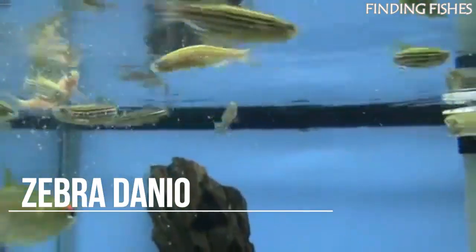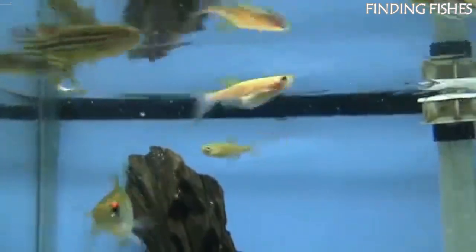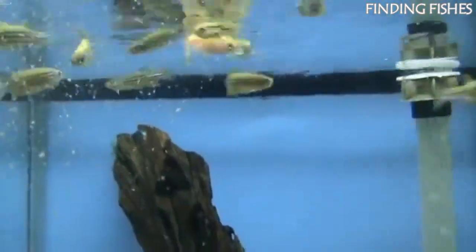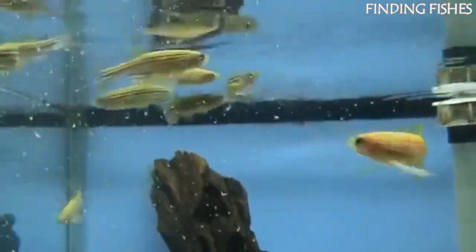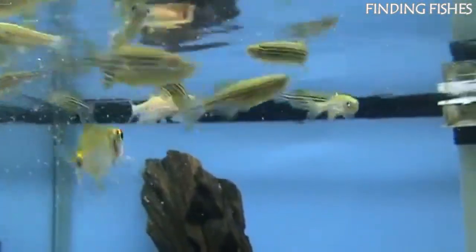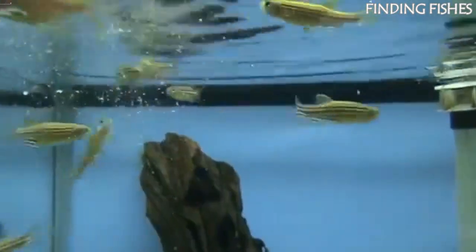The Zebra Danio is a freshwater fish belonging to the Cyprinidae family. They have slim bodies with horizontal black and white zebra-like stripes. The fish are popular amongst aquarists due to their social, peaceful nature. These fish are native to bodies of water throughout India and Bangladesh. Zebra Danios are active, playful fish that get on well with most fish in a community tank. They swim quickly around the upper and middle sections of the tank and are diurnal, meaning they're more active in the day than at night. They will be a great tank mate for Neon Tetra.